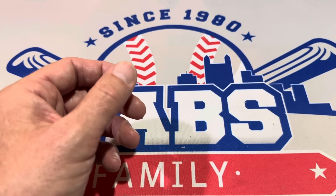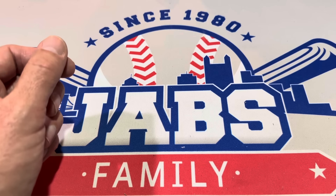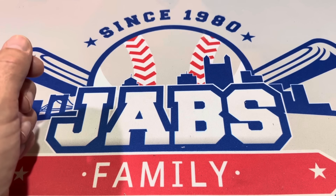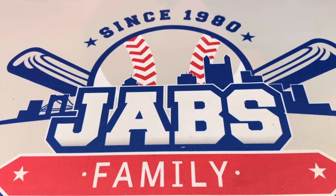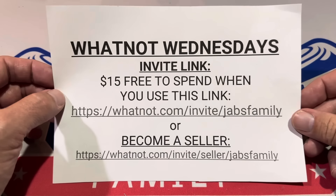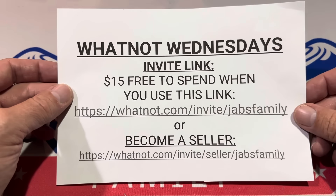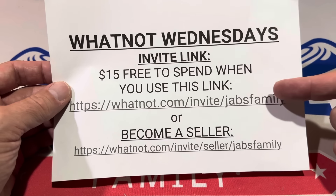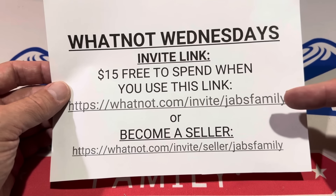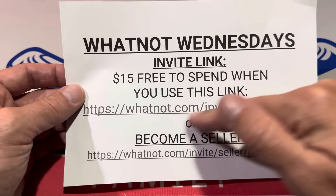That's all we have for you in this video — $500 worth of boom boxes. Before we go, we're sponsored by Whatnot. We're there on Wednesdays and we've also started some Sunday shows. Check us out on Wednesdays and Sundays. Use this invite code to get $15 free off your first purchase — they load a $15 credit into your account, but only if you use this link to sign up.